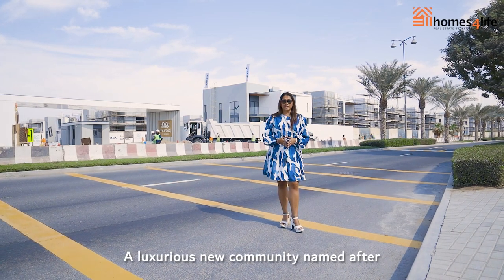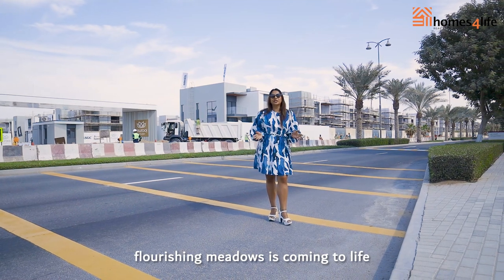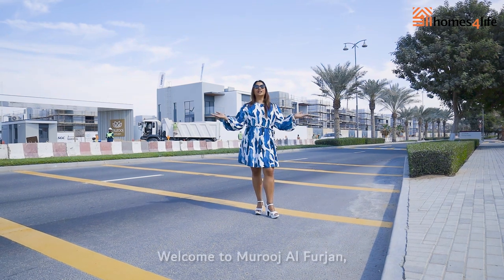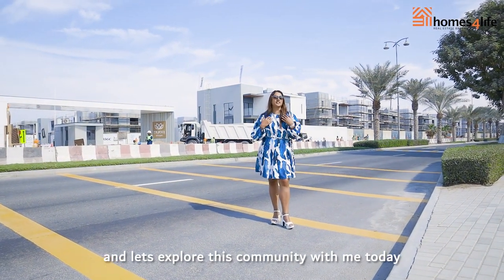A luxurious new community, named after flourishing meadows, is coming to life amidst the vibrant city of Dubai. Welcome to Muruj al-Furjaan — let's explore this community together.